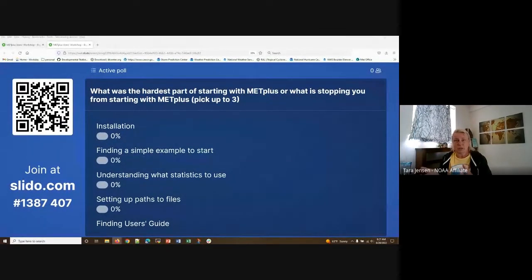Or if you haven't quite started using METplus, what's stopping you from getting started? Pick up to three. We're going to sit here waiting for people to join us — go ahead and take this poll. In about four or five minutes, we'll see what has come out of this and start off our day.